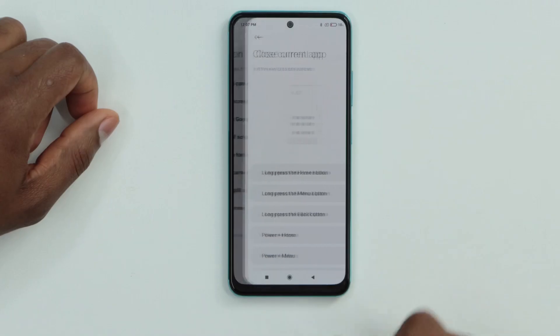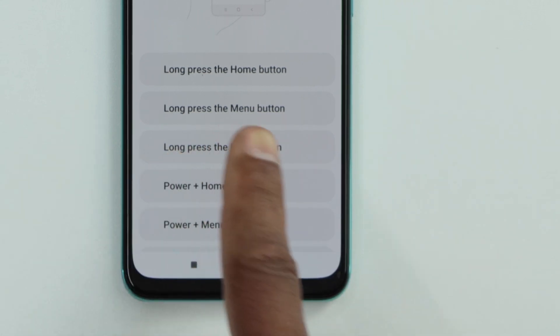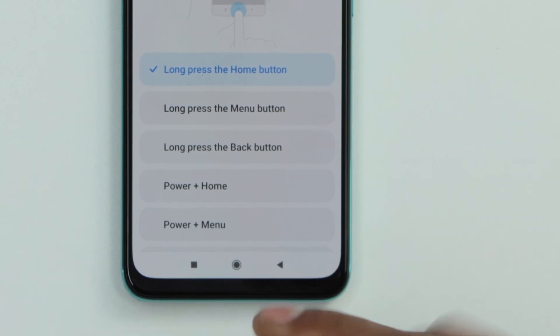Now click on 'Close Current App.' You have different choices here. The one I recommend is the first option: long press the home button. Let me show you how that works — go back to the main page.